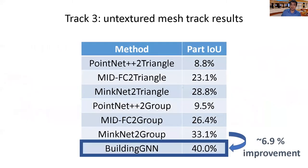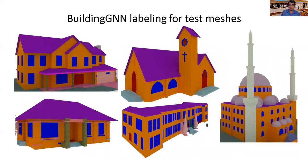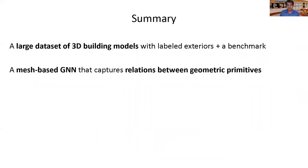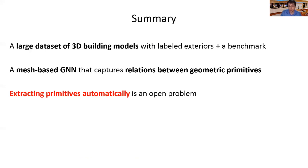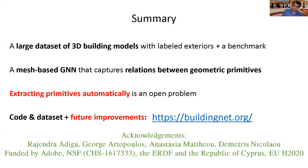Our network results in an improvement of PartIU close to 7% for the untextured mesh track and about 5.5% for the textured mesh track. Here are a few qualitative results of labelings for test meshes produced by BuildingGNN. Many parts such as walls, roofs, windows, and columns are often recognized correctly. To summarize, I presented the first large-scale publicly available 3D building dataset with annotated parts, in addition to a benchmark along with a graph neural network that leverages pre-existing mesh group metadata to improve labeling performance. Automatically extracting geometric primitives to form our structural graph is a worthwhile future direction. Our project website includes code, the current version of the dataset, and will include any future improvements to it. Thank you very much.